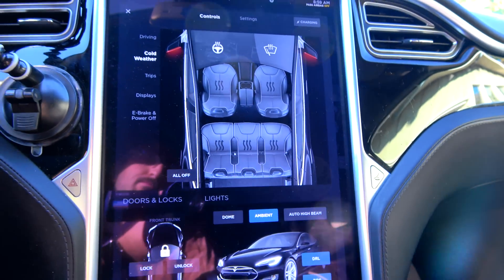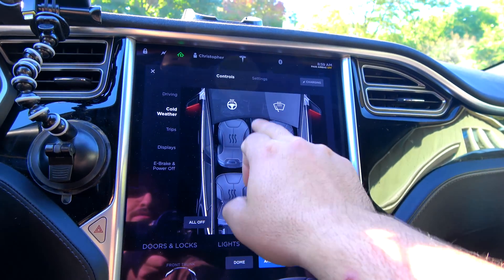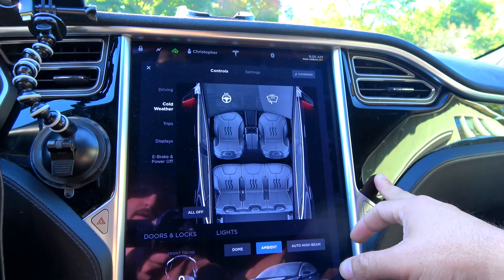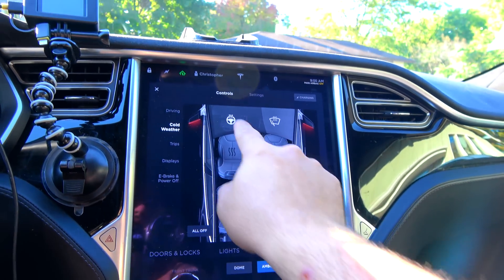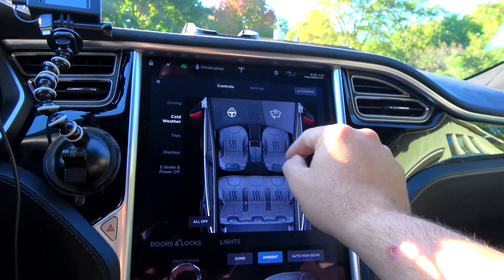Despite what some people think, it was a rumor and clever photoshopping — the Model S does not have heated or cooled cup holders. We've got the steering wheel and heated wiper blades. I'd love to test that out soon.